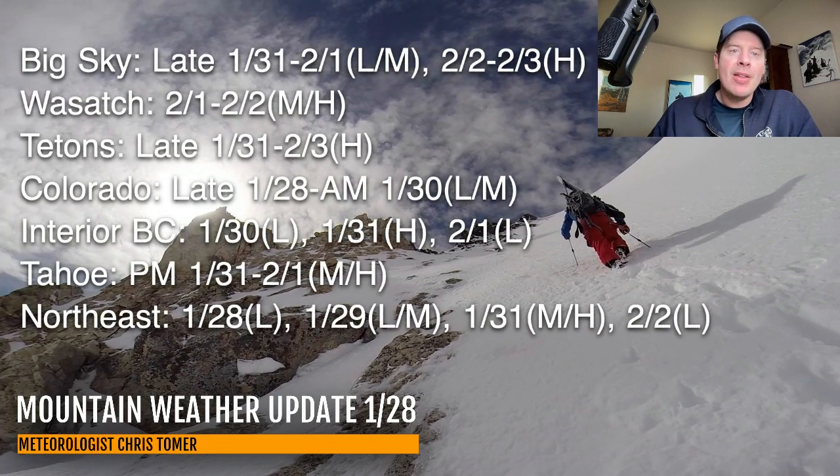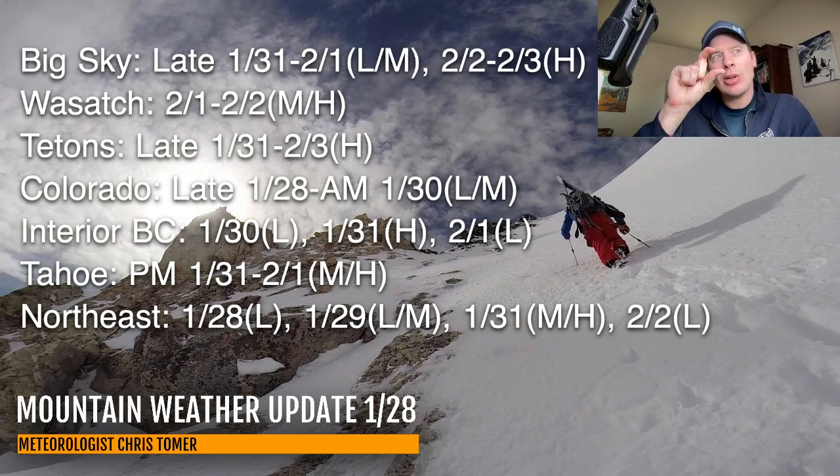Here's my snow timeline. Best odds of snow in Big Sky, the Wasatch, Tetons, Colorado, interior BC, Tahoe, and the northeast. At Big Sky, you've got light to moderate snow coming late January 31 to February 1, and then heavy February 2 and 3. The Wasatch — you're going to have to wait until February 1 and 2 for moderate to heavy snow accumulation. Things looking a touch better in this morning's update versus yesterday. In the Tetons, this is probably one of my biggest bullseyes for the interior Rockies — late January 31, February 1, 2, and 3. So a long duration snow event coming for the Tetons.